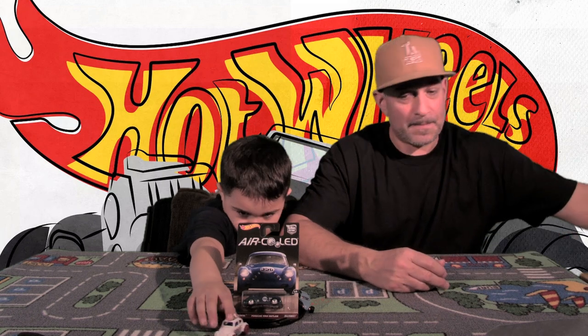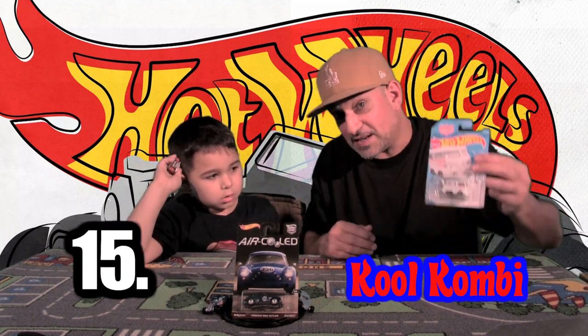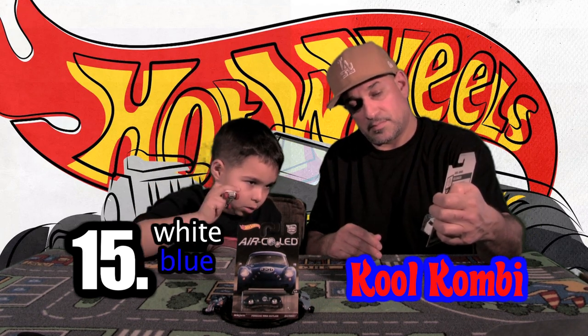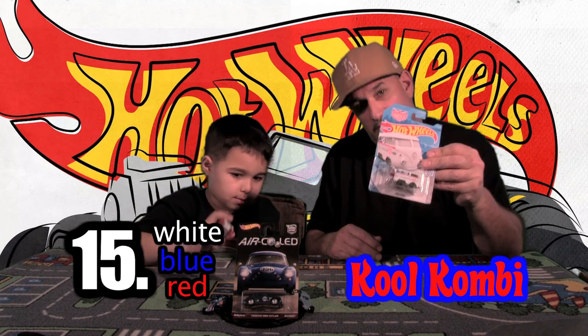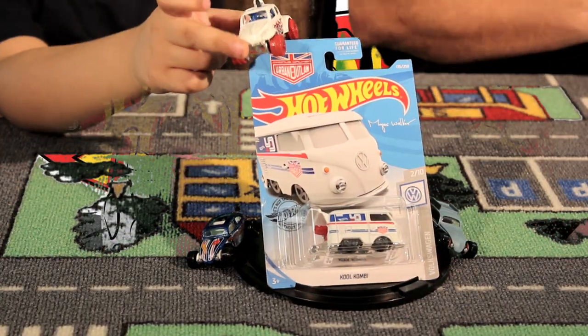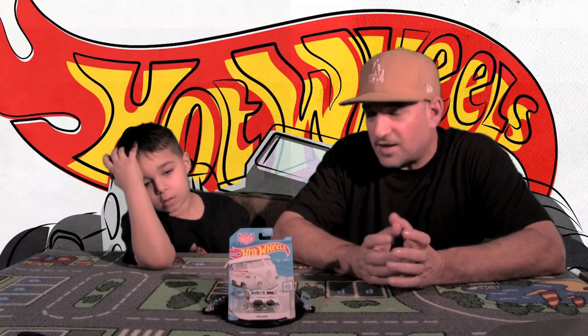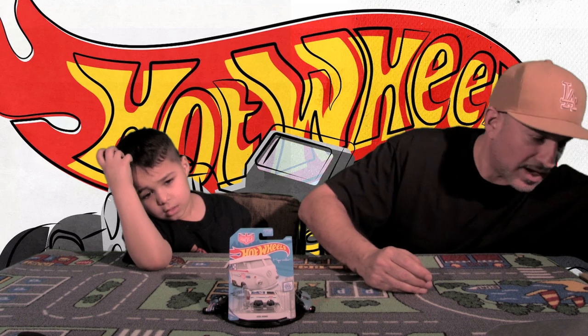That's the Porsche Outlaw. And we got another combi — car number fifteen. What color is that one? White, blue, and red. This combi is really awesome. It's the cool combi from Volkswagen. It's got the kind of racing look to it — like a dragster hot rod racing kind of thing. I like that one a lot.